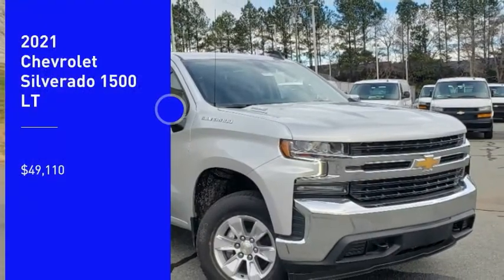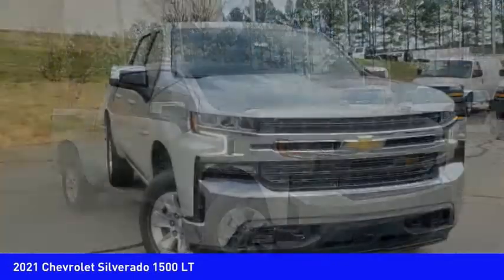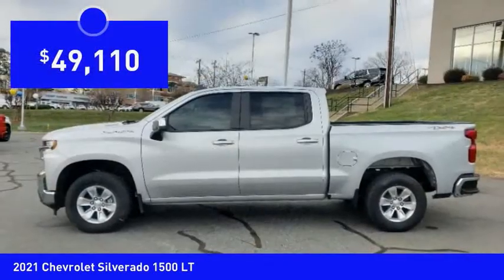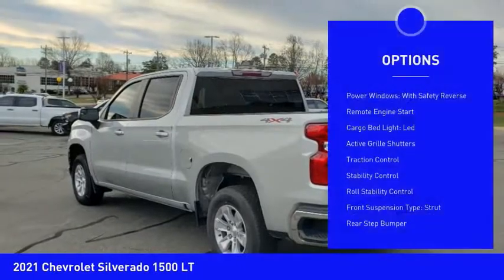Take a ride in the 2021 Silverado 1500. The Chevy Silverado 1500 has the lowest cost of ownership of any full-size pickup and is priced below fifty thousand dollars. Here are some of this vehicle's great options: power windows with